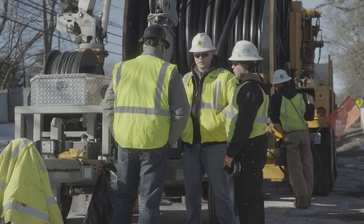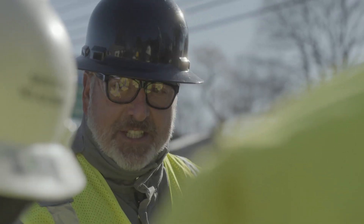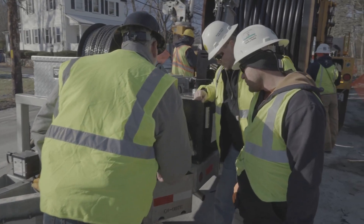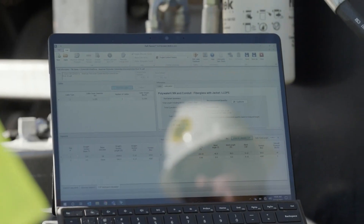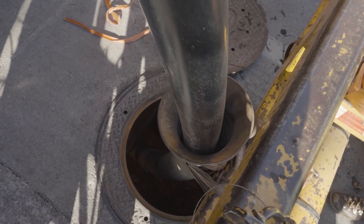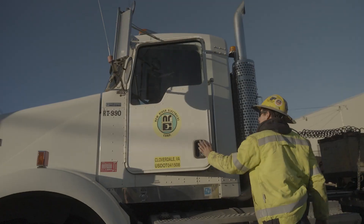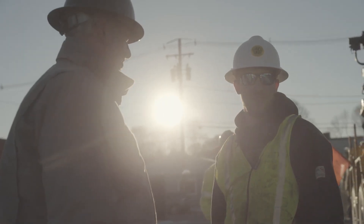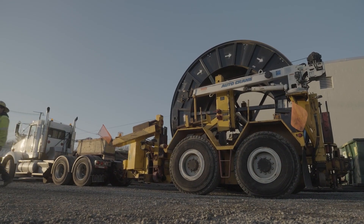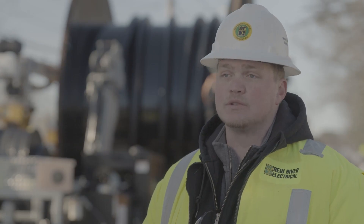Polywater, as a company and a brand, is a perfect partner to work with because of their personnel. Their support is unlike any other. I don't think there's any way we would even think about installing a cable without using Polywater product and their pull planner. Their products are imperative to our installations — they're a teammate that we proudly bring with us to each and every project. Without one another, we may not be able to install cable quite as well. Polywater and New River have been a very successful team for years in the past, and we truly hope for years in the future.